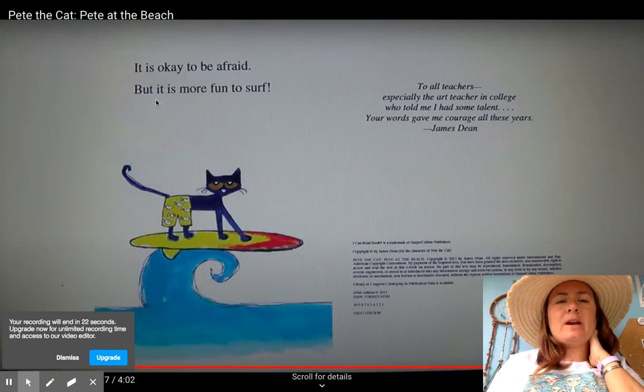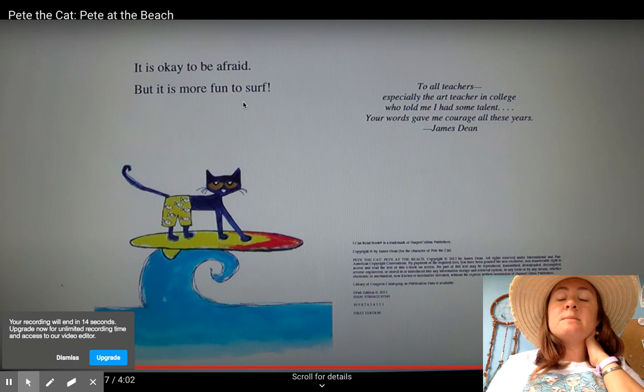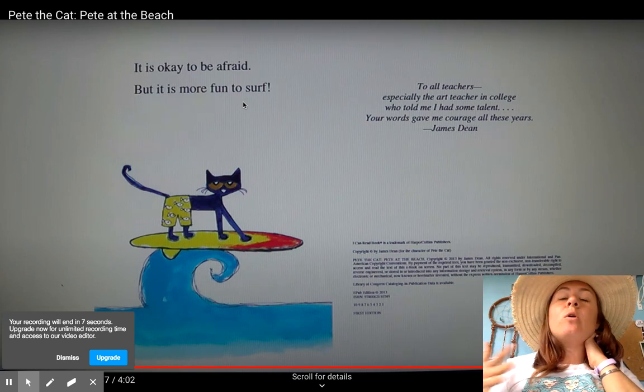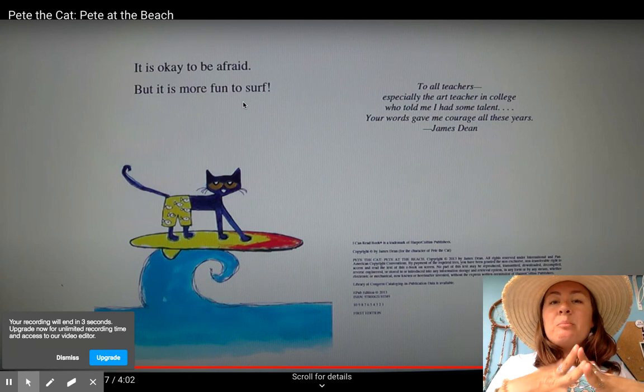It's okay to be afraid, but it is more fun to surf. I love Pete the Cat books because they always have a lesson. The lesson this book taught us today is that it's okay to be afraid, but when you are afraid and you get over your fear, you can do really fun things. Just like how Pete did — he was afraid, but then he surfed.